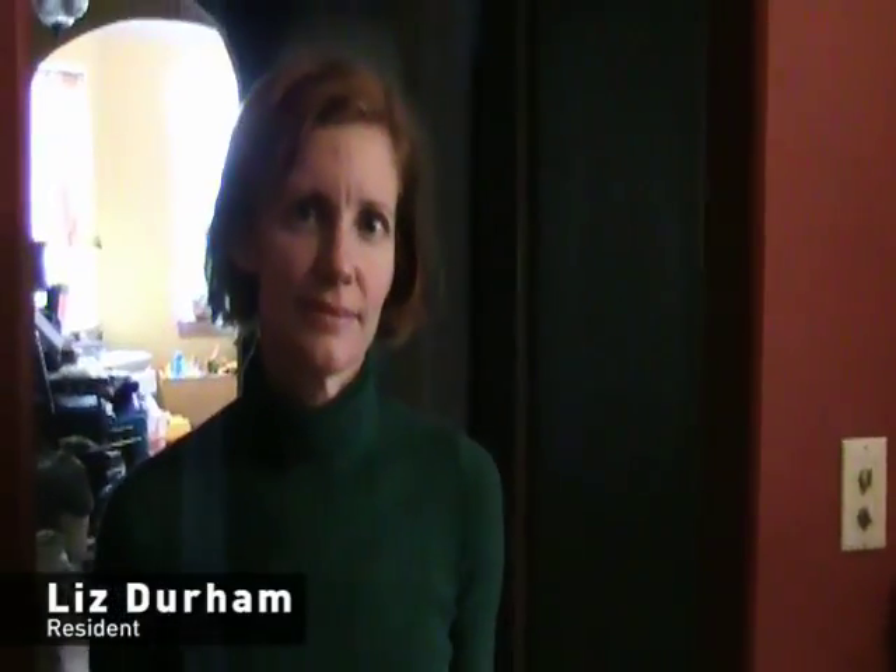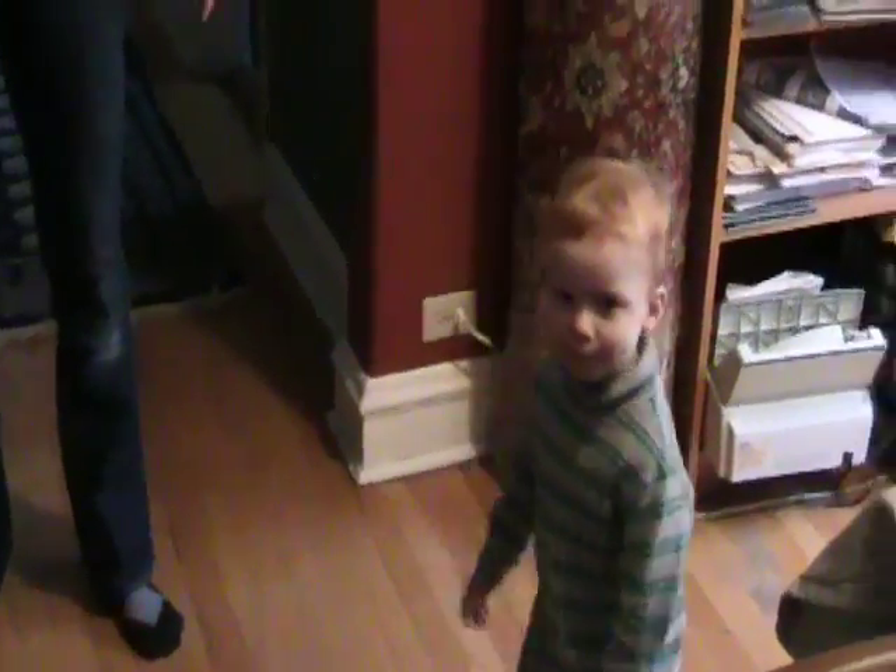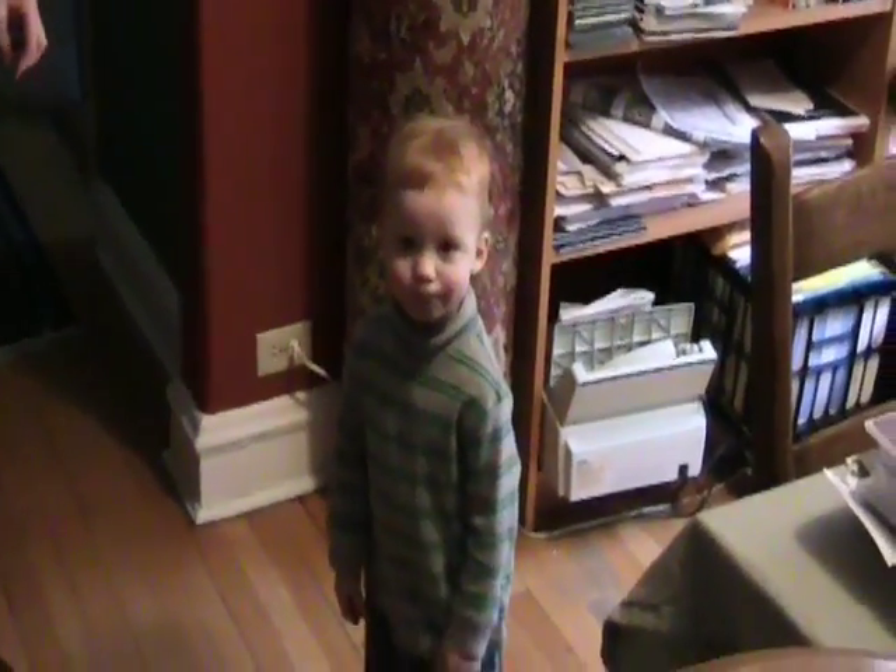This is Liz Durham, who lives in a two-bedroom here in the building. The unit is not yet on the market but is going on the market this spring. Liz, how long have you lived here? We've lived here since 2002. What attracted you to Casa Bonita? Its vintage nature — it's beautiful. We moved in long before Cooper was born; he was born here in the building in 2006. We love the old building, the high ceilings in the units, all the amenities. We just thought it was beautiful.